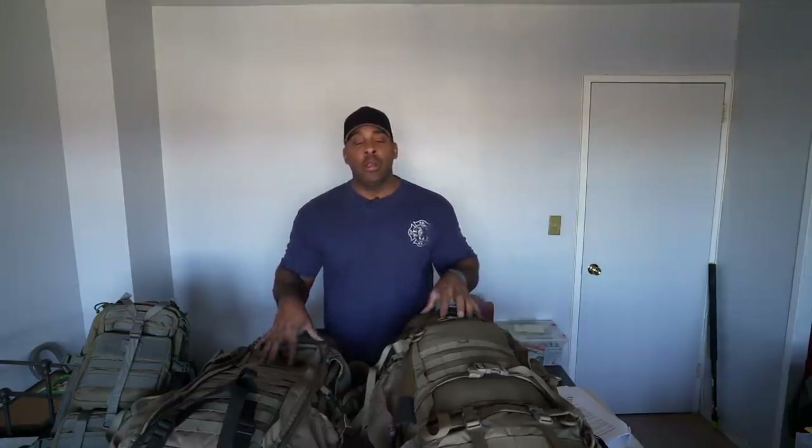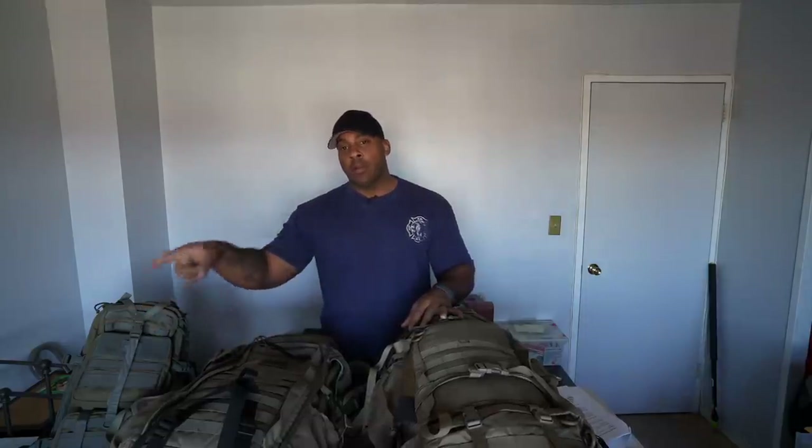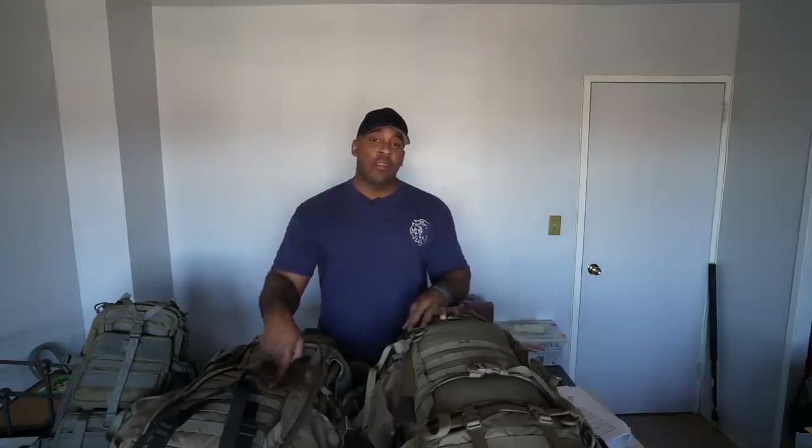Alright guys, this is going to be the end of part one of bug out bags. I don't want to make this video too long, so I'm stopping at roughly the 20-minute mark. Please stay tuned for part two coming out tomorrow. This is the Angry Prepper — thank you for watching. Like and subscribe to this channel. You can also follow me on the Angry Truth channel, which is the more political, current events, and debating channel.